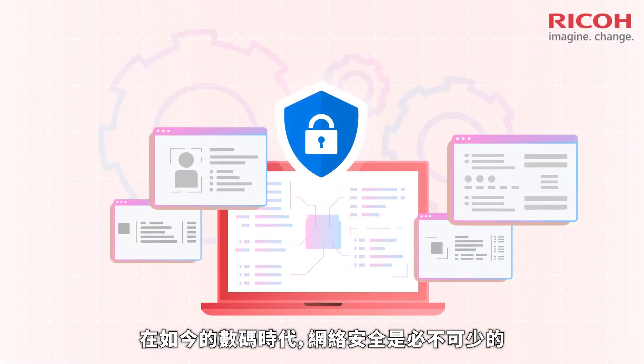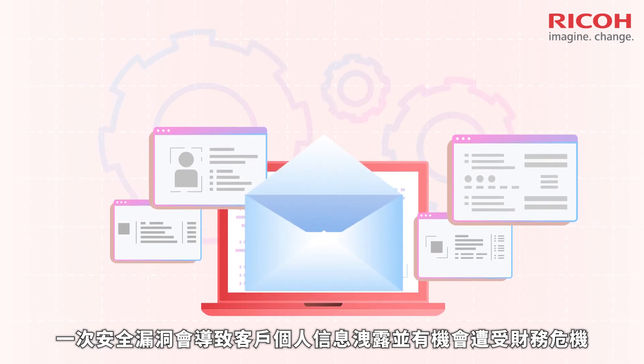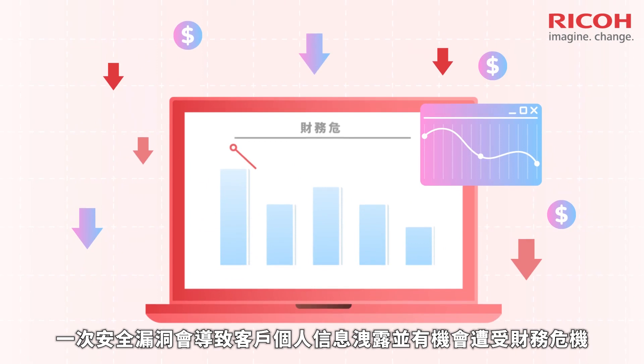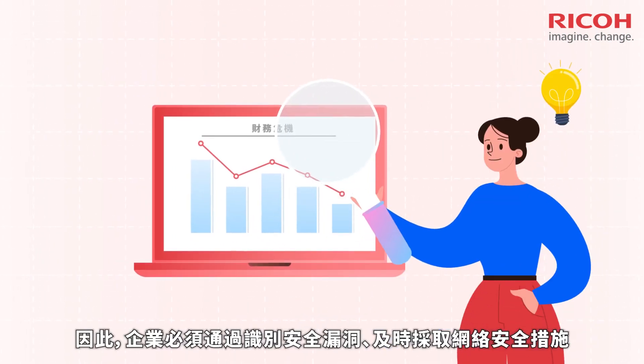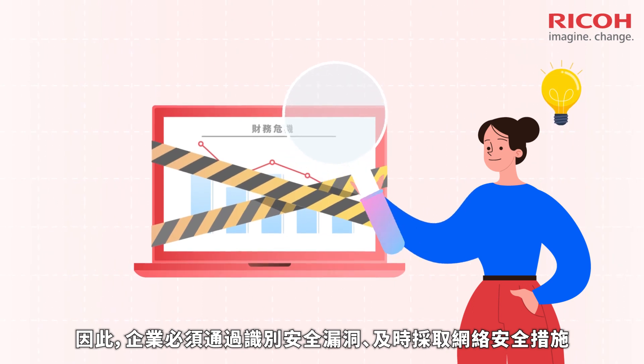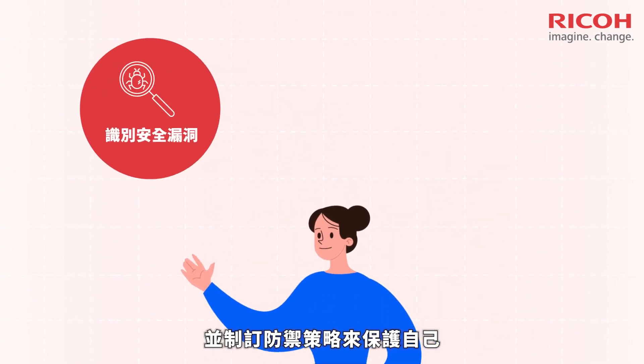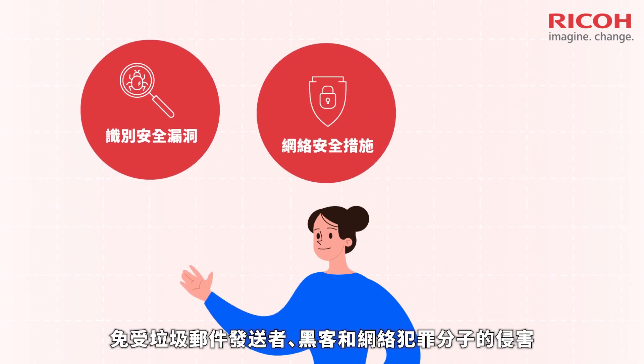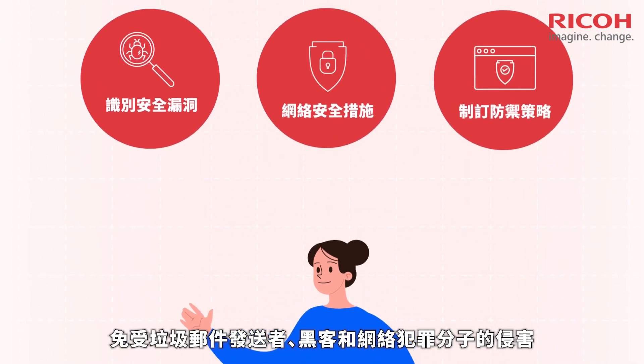Cybersecurity is a must in today's digital world. One single security breach could lead to exposing the personal information of your customers and suffering from enormous financial impacts. It is essential for businesses to protect themselves from spammers, hackers and cyber criminals by identifying vulnerabilities, promptly employing cybersecurity measures and having defense strategies in place.